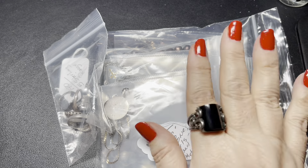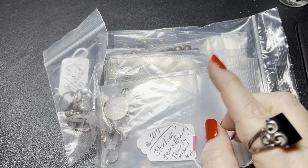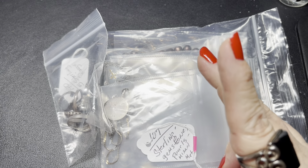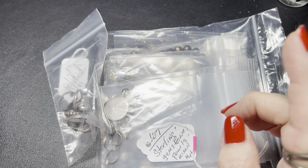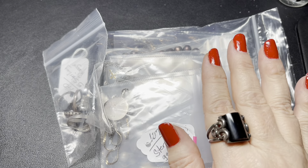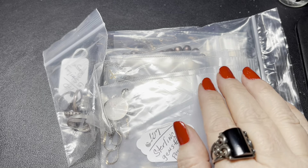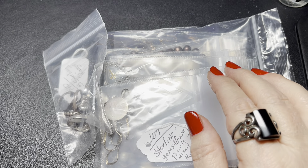I want to go through some sterling silver bags. If you haven't been here before, my name is Marilyn, my husband's name is Barry, and we are resellers. We sell on eBay, Etsy, Poshmark, YouTube, and we just started a Whatnot auction yesterday. It was our first - not sure what I think about it yet. It is a little different, but I don't think it's ever a good idea to judge something by the first time you do it.